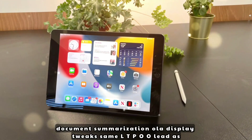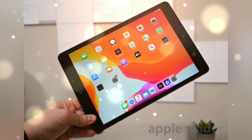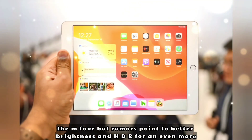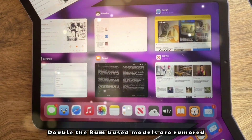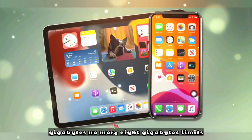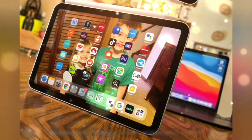On the OLED display, it's the same LTPO OLED as the M4, but rumors point to better brightness and HDR for an even more vibrant experience. Base models are rumored to start at 16GB RAM — no more 8GB limits.